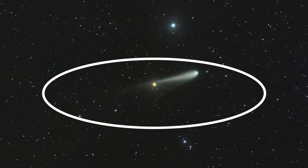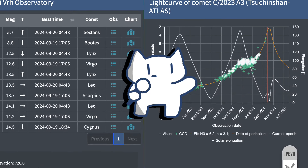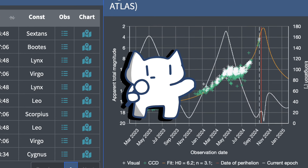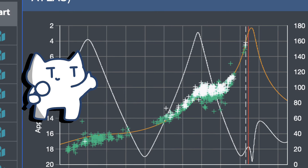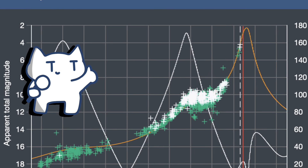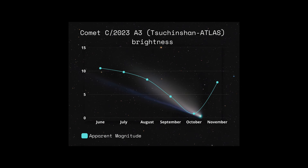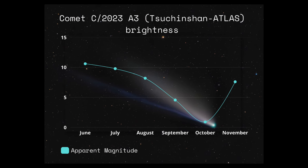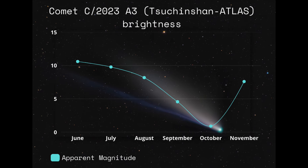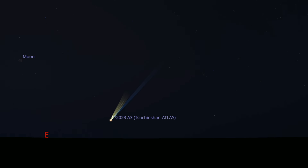Finally, we have a special guest this year: the C/2023 A3 comet. The excitement around C/2023 A3 stems from early estimates that it could become quite bright, potentially as bright as magnitude 2 or better in October, making it easily visible without telescopes. If it reaches its predicted brightness, it could be a significant celestial event in 2024, and early mornings before dawn might provide the best conditions for viewing the comet.